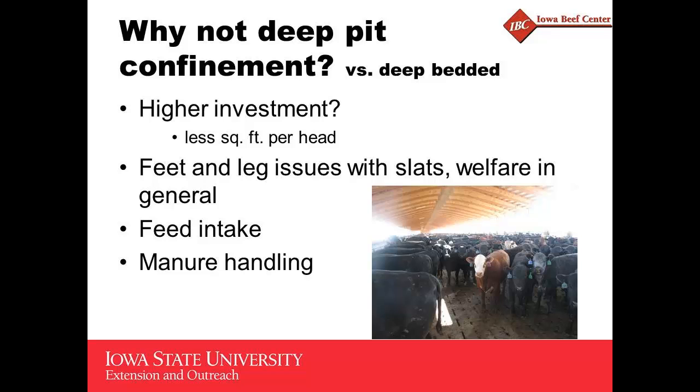So why wouldn't you do deep pit confinement? Higher investment — we are going less square feet per head. We're building walls to the pit, we've got the slats, and those are our extra costs in a deep pit confinement. Feet and leg issues — people with slat facilities have talked about that. Welfare in general, feed intake, and manure handling. If you don't have the liquid manure handling capability or a custom operator, that might be an issue where you wouldn't go with deep pit confinement.